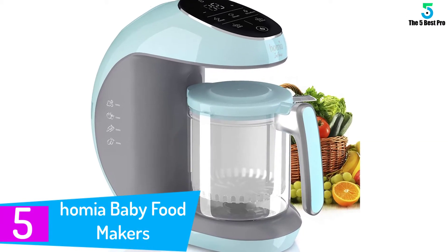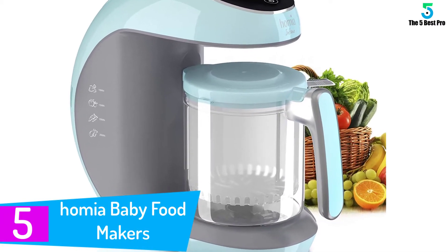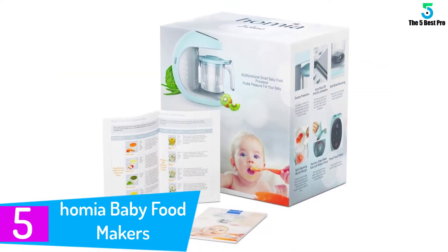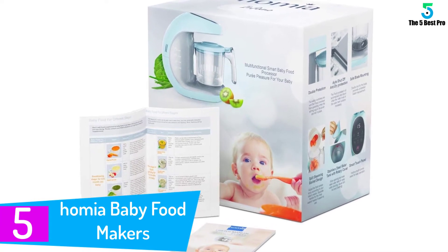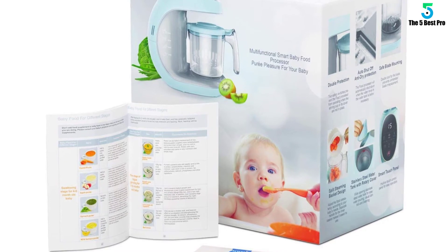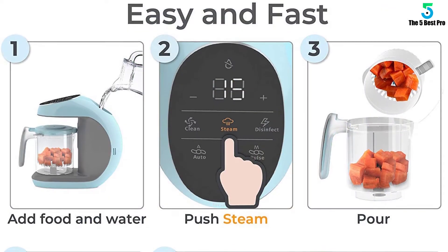Starting at number 5: Homea Baby Food Maker. You can blend, chop, reheat, clean, disinfect and a lot more when you use this baby food maker. All you have to do is use your fingertip to hit the right buttons on the easy-to-use control panel to get the kind of baby foods you want.